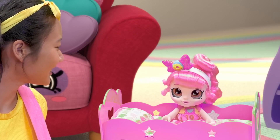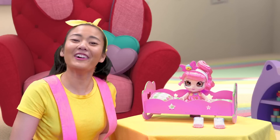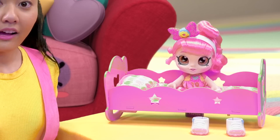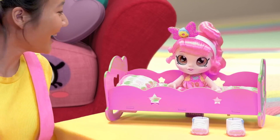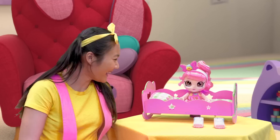Mr. Cereal Bowl, is that you? No, it's me, your friend Ellie. Good morning. I had the weirdest dream that I was swimming with my Kindi Kids friends in the biggest bowl of cereal ever. And then we couldn't swim anymore because I ate all the cereal.